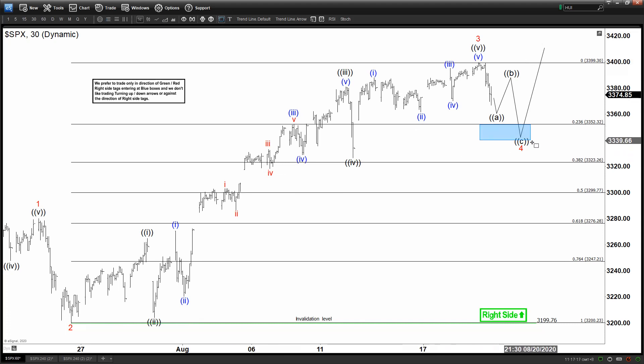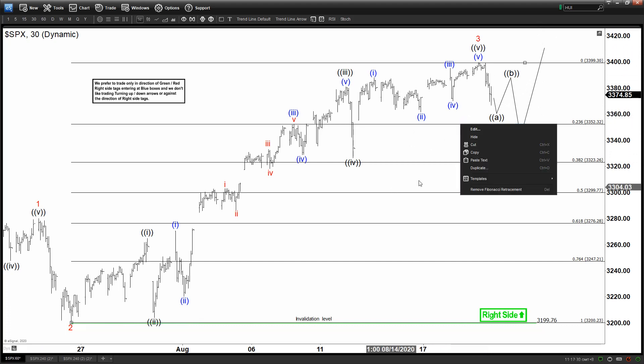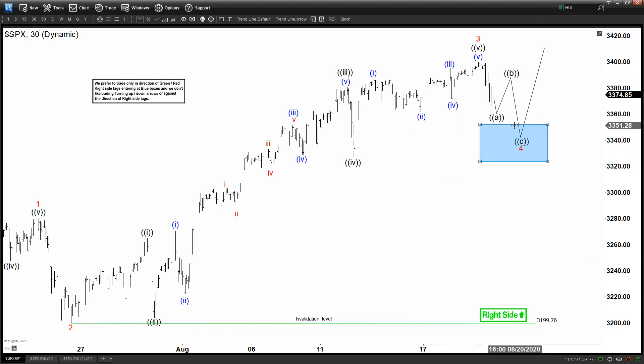If this is a wave 4, then the potential target for wave 4 is going to be around the 23.6 to 38.2 Fibonacci retracement of wave 3. This pullback can potentially end somewhere along this area before buyers appear again and extend price higher. That's what we're looking for in the shorter cycle.